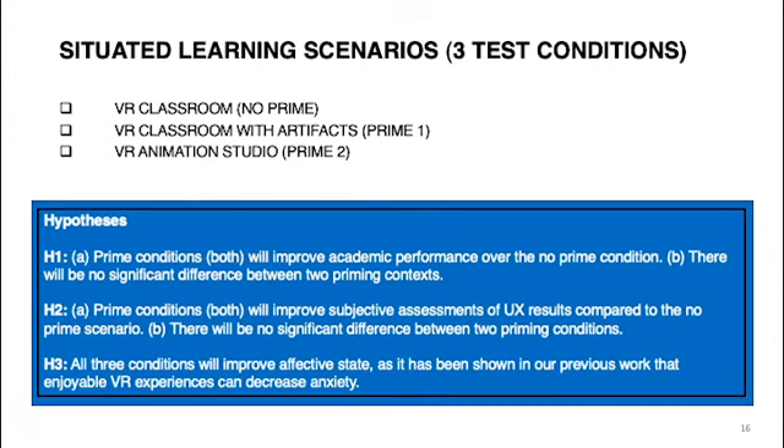Our hypotheses: first, prime conditions will improve academic performance over the no-prime condition, while the two prime conditions themselves will not differ from each other. Second, prime conditions will improve subjective assessment of UX compared to the no-prime scenario, yet show no difference between the two priming conditions. Third, all conditions will improve affective state.